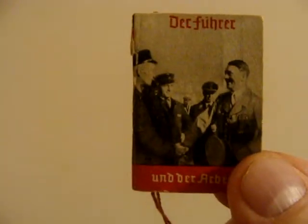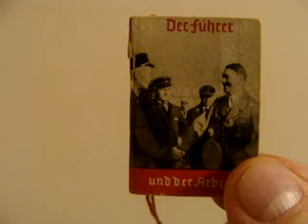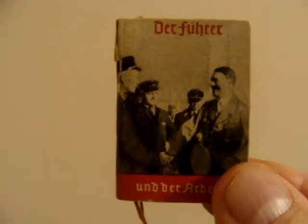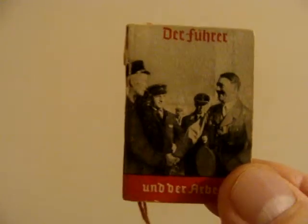It's really neat and in really good condition for the age. I actually picked this up at a coin show, so sometimes coin shows offer more than just coins and jewelry. Thought you might be interested — 'The Führer and the Worker.'